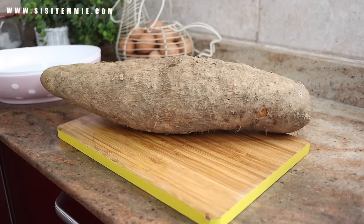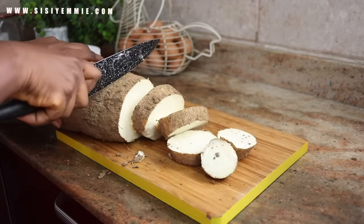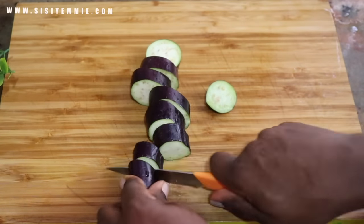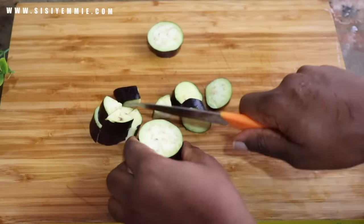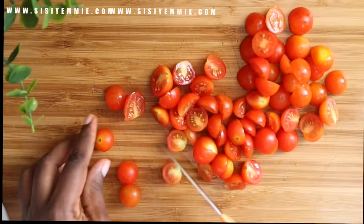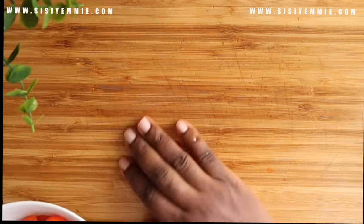My next item is a chopping board. There are different types — plastic ones and wooden types. Lately I've been liking the wooden types, and I feel the bigger the chopping board the better. You need it to chop things properly. I see some of you chopping tomatoes on plastic plates or using your hand — that's not a nice thing to do because you can get injured. Everybody needs a chopping board in your kitchen.